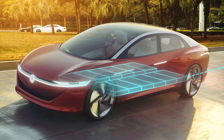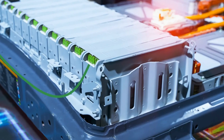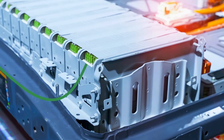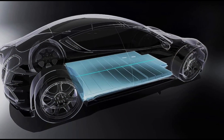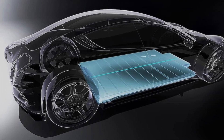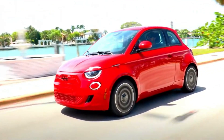Solid-state batteries represent a significant leap forward in battery technology — a true game-changer. Their use of a solid electrolyte not only improves safety, but also allows for the use of high-capacity anode materials such as lithium metal. Lithium-metal anodes have the potential to increase the energy density of batteries by up to 10 times compared to traditional lithium-ion batteries.